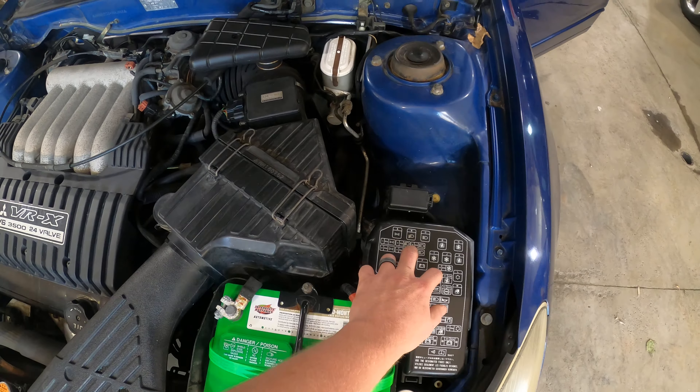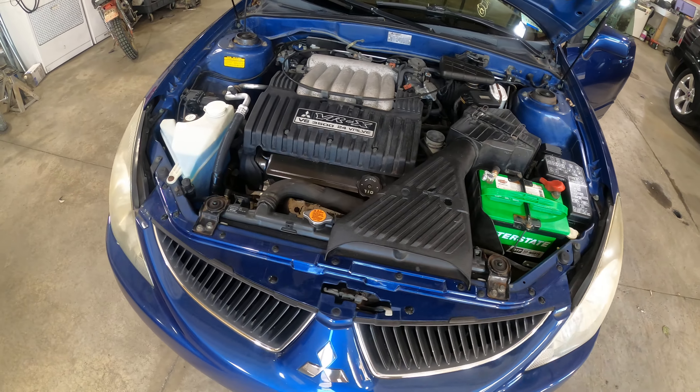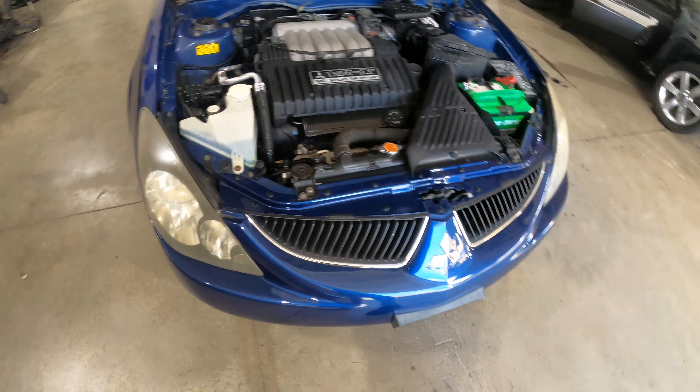Mitsubishi really did not change much under these. I owned a couple of 3000GTs and I swear to you, this is the same fuse box cover and mass airflow meter and a bunch of other things that my 1995s had. So way to go Mitsubishi for knowing what works and just sticking with it.